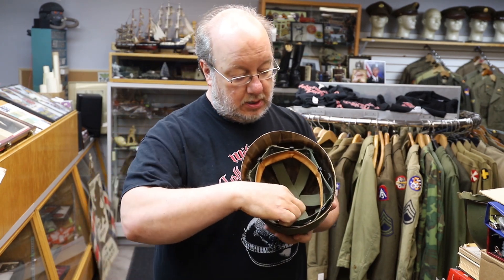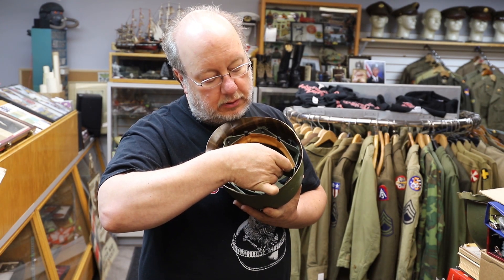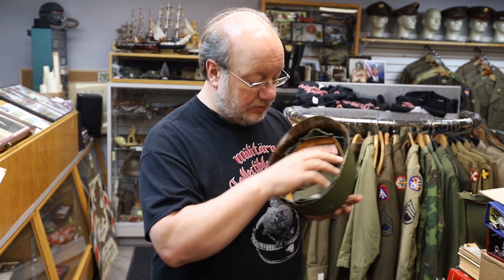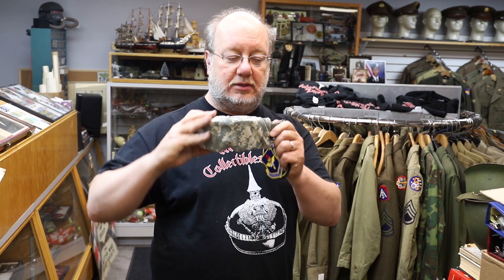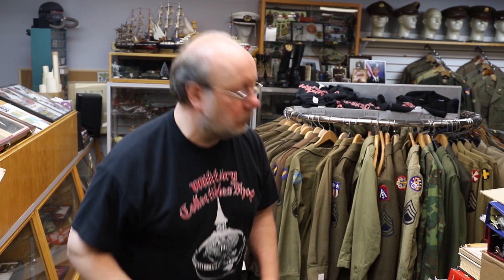Got another helmet liner — U.S. Vietnam era, actually just post-Vietnam, looks like 1970-something, could be '72, could be '77, hard to read. Just a nice helmet liner, complete with the sweatband. Nice to find. Some more modern goggles — digital camo goggles with the cover. [Helmet pile collapses] I guess that answers the age-old question: how high can you stack a pile of stuff? Now we know.